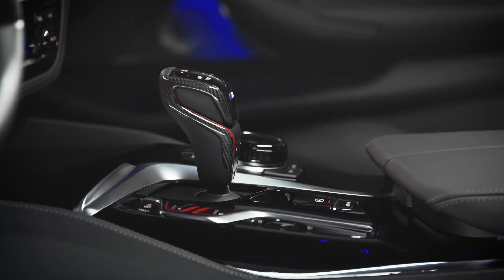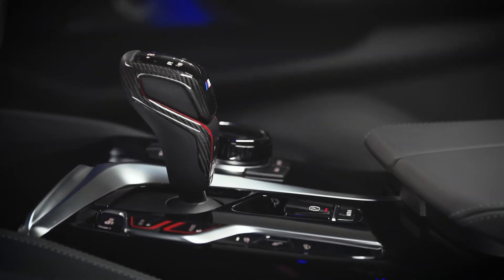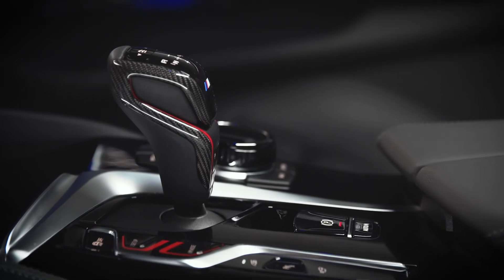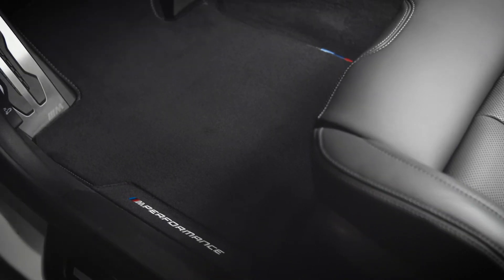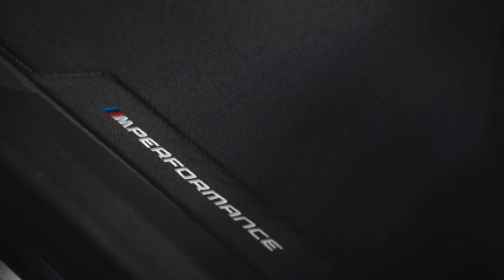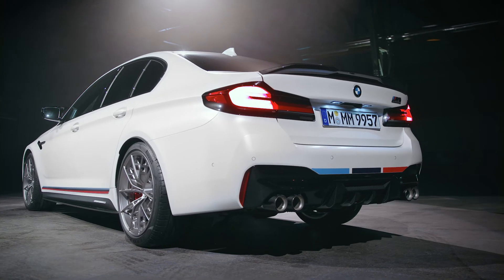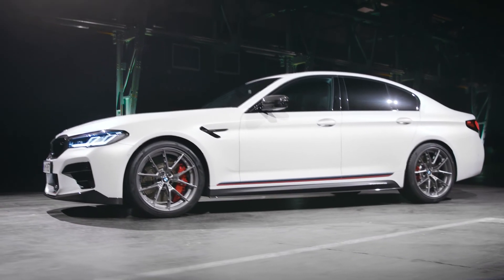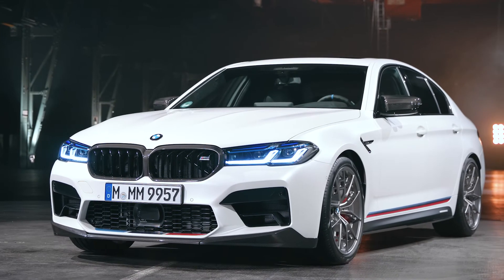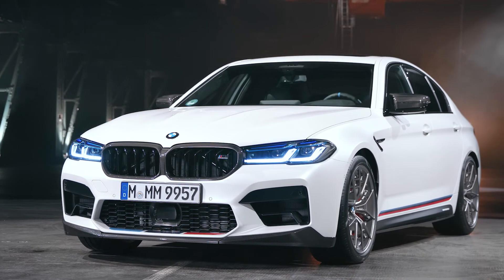The selector lever cover pleases hand and eye with its carbon fiber high gloss finishing. The sporty ambiance can be perfectly rounded off with the M-Performance floor mats featuring the stitched M-Performance lettering and a flag in the typical M colors. For extra protection when the car is parked, there is the M-Performance indoor car cover in black with colored Giojato stripes on the windscreen and on the flank.